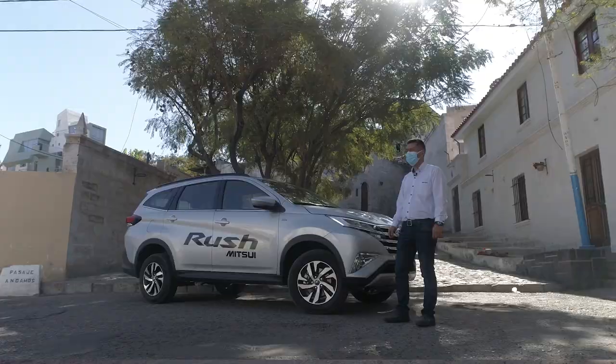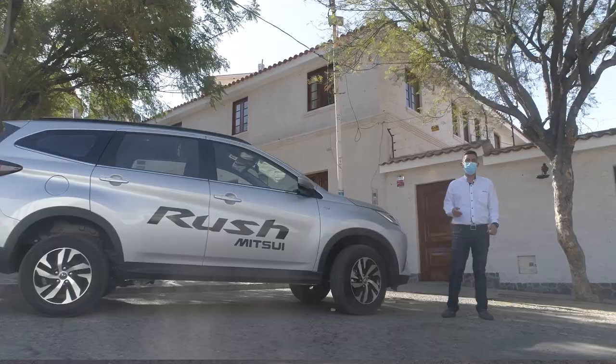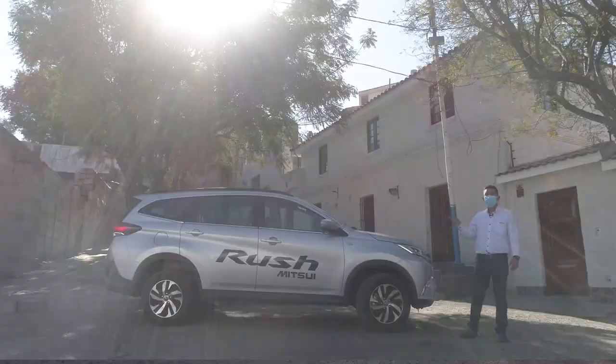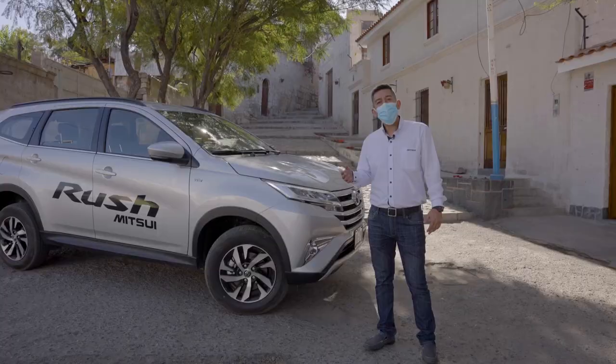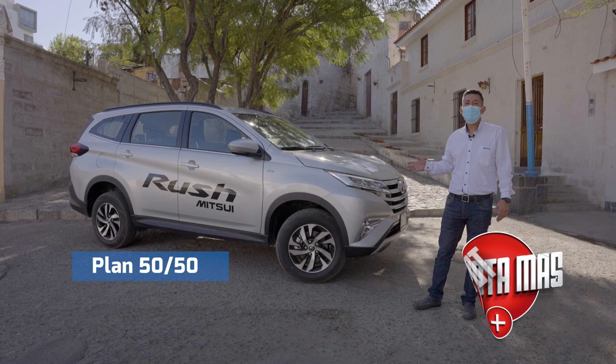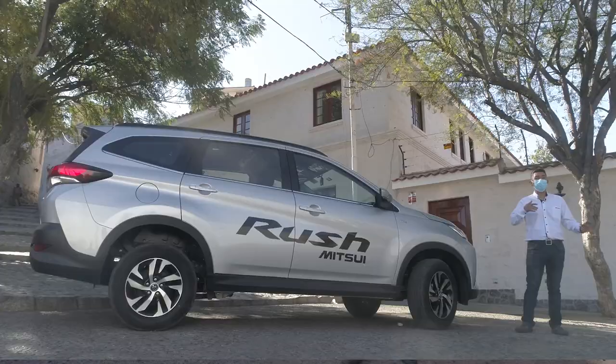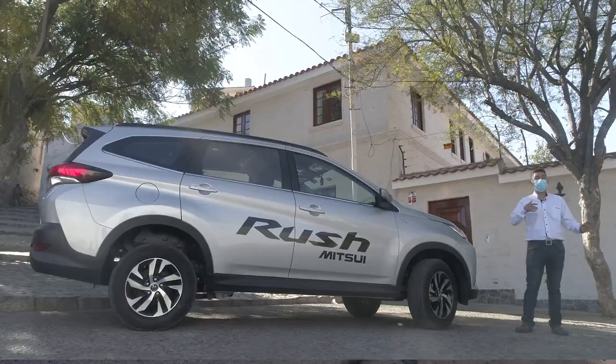Well friends, we've just finished the test drive of the Rush 2021. As you can see, I am delighted with the vehicle — it exceeded all my expectations. It's an agile, safe, and very economical SUV. It took us not only on asphalt but also off-road a bit, and the vehicle performed very well. Now if you're wondering how to purchase one during Toyota Más month, we have a plan called 50-50: you pay 50% of the vehicle now and the other 50% in one year, with zero interest — we won't charge you anything extra. Thank you very much for joining us in this new blog from Mitsui, and I hope to see you again soon. Thank you.